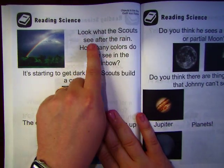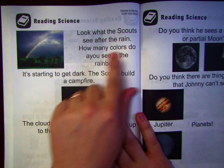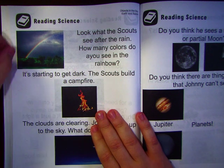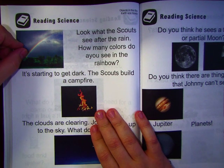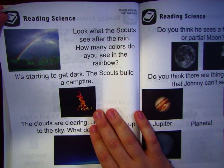Look what the scouts see after the rain. How many colors do you see in the rainbow? Let's count: one, two, three, four... maybe.